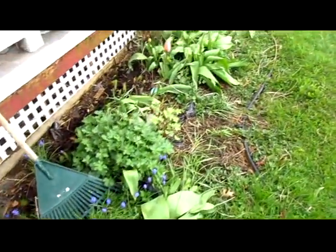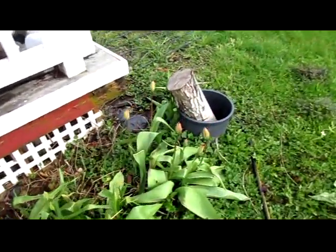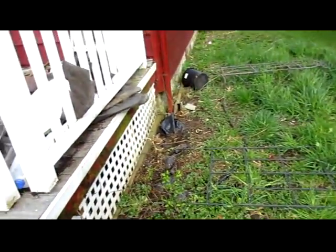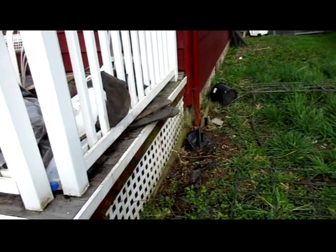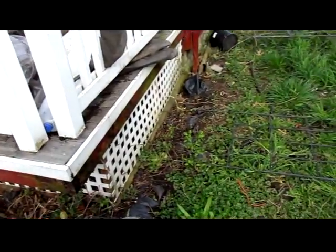Got some more tulips that are about to open. Tore down all the vining plants — it was just getting to be too much. Might put honeysuckle back in if it doesn't come back from its roots.